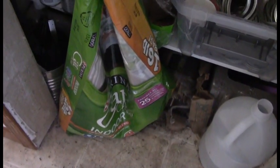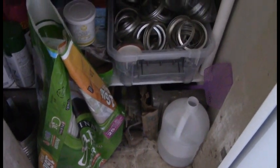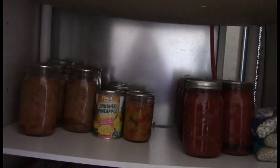We also have to keep the cat food in here because our cat is a little piggy and will actually tear a hole through the bag to get to the food, so we keep it in this closet. That is the tour of my pantry!